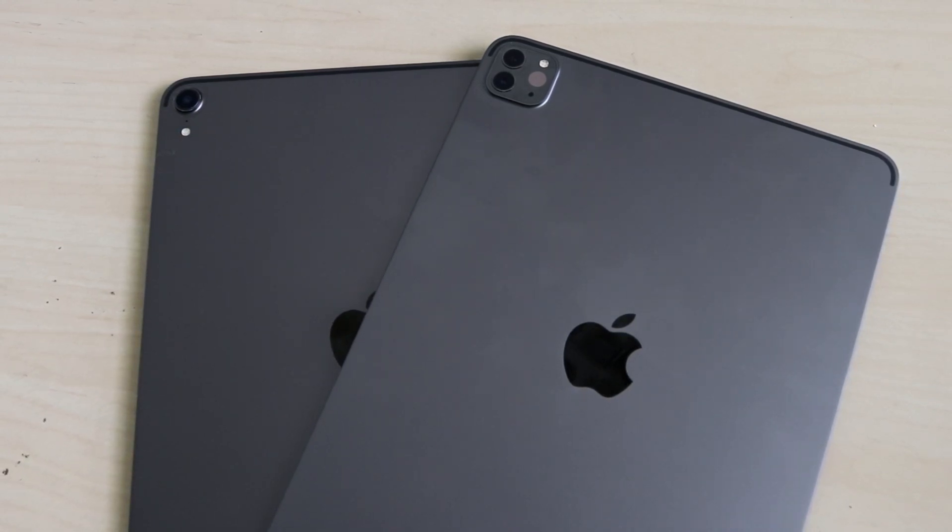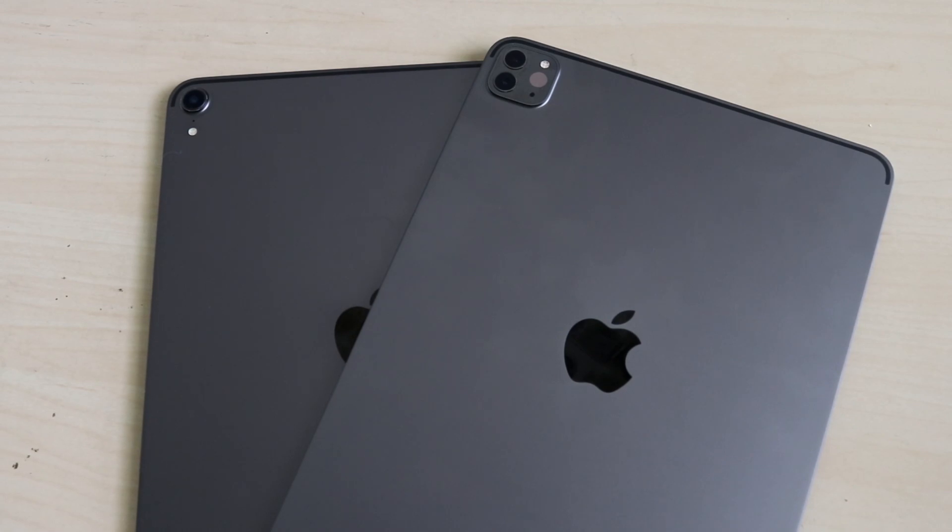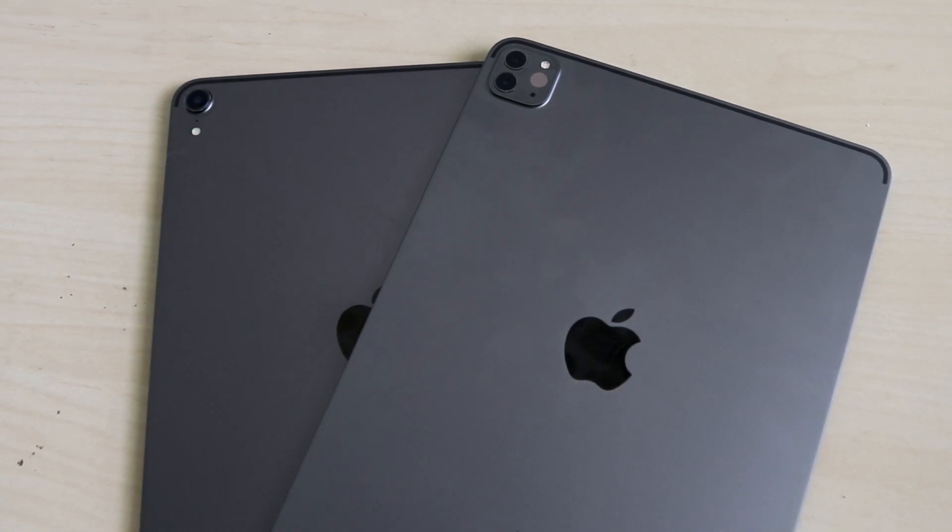On the back, both have aluminum backs, flat sides, and feel roughly the same. The camera setup is really the main differentiating factor when looking at the back. Neither one feels noticeably heavier or more expensive than the other — they're almost in the same ballpark.